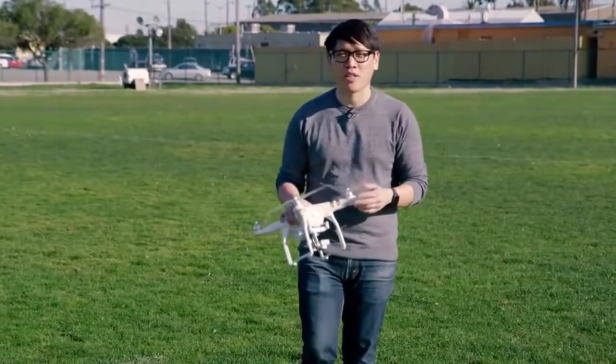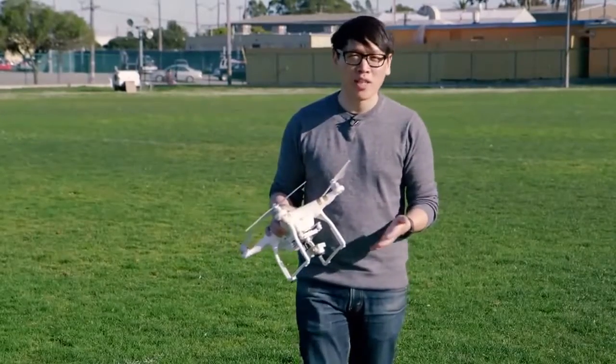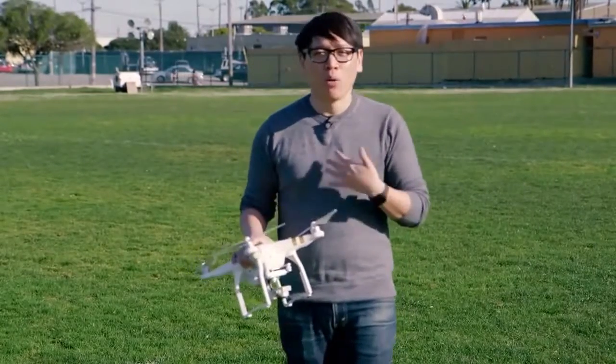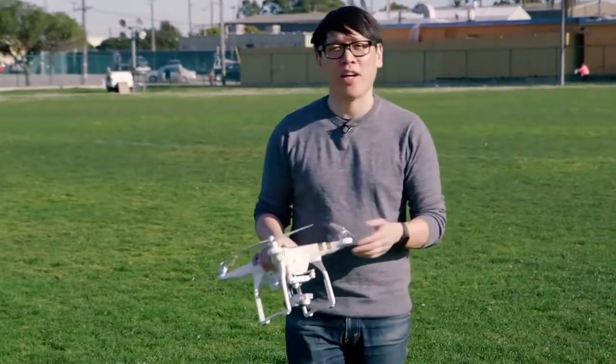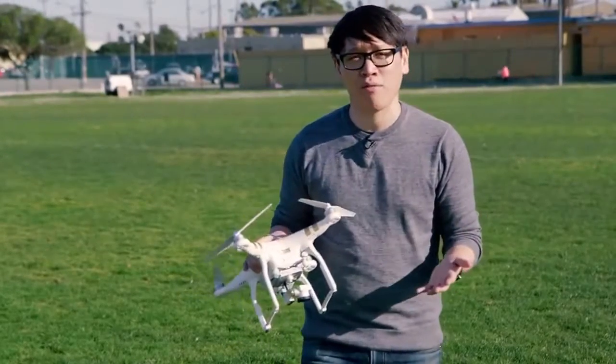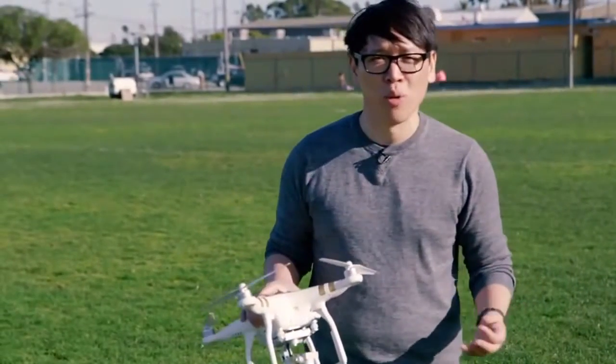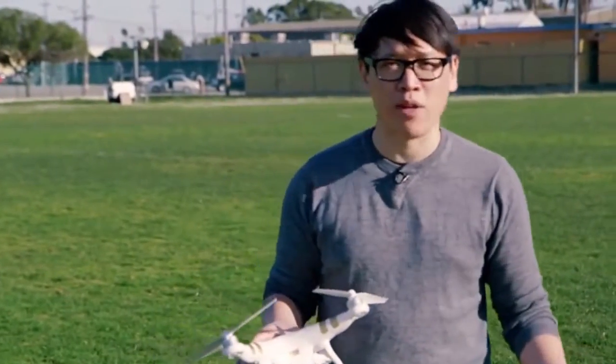In 2015, we saw an explosion of quadcopters and drones being released to the marketplace. One of the ones that we were most impressed with was DJI's Phantom 3. The Phantom 3 Professional shot 4K video. It was stronger and more responsive than the Phantom 2, and there was a new app that tethered directly to the transmitter.